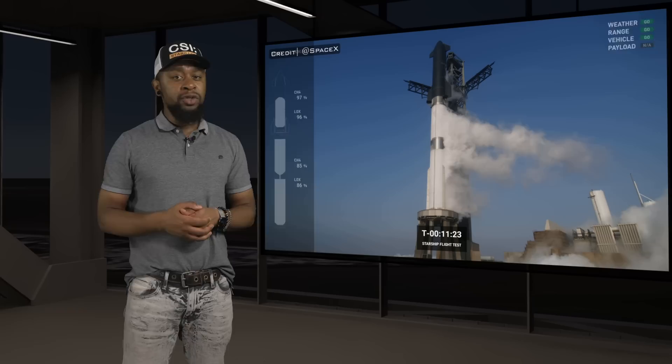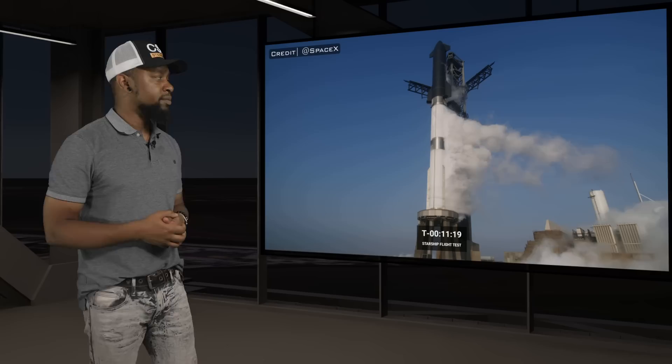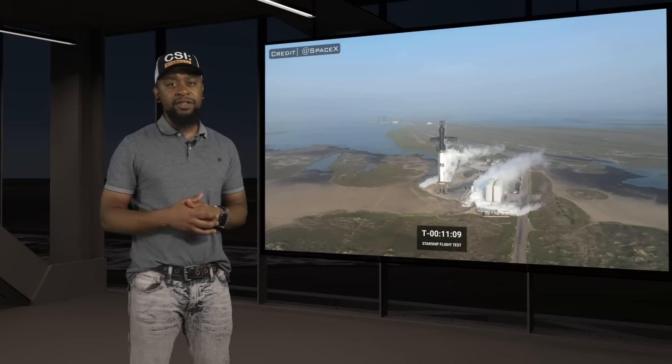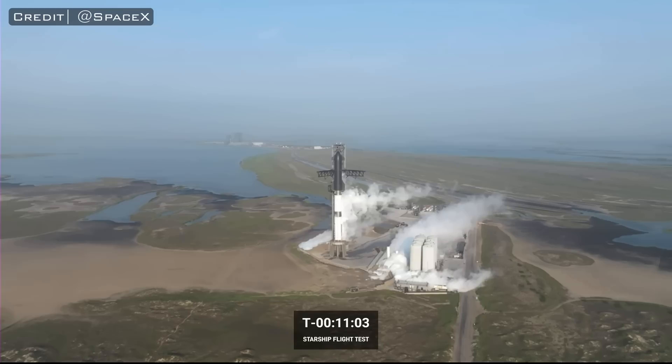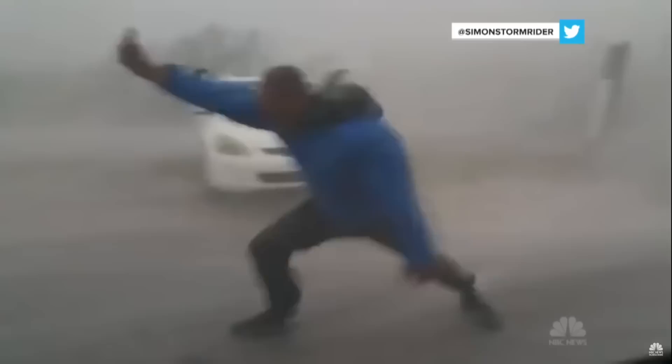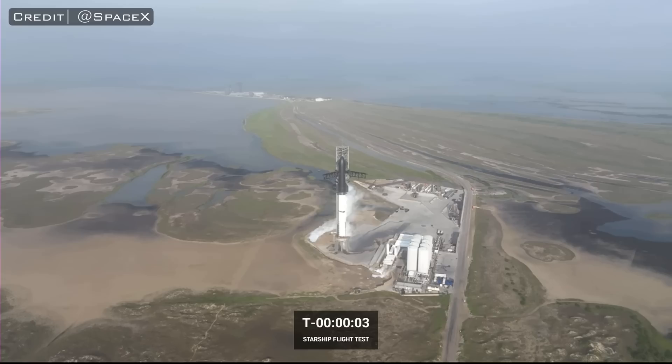Moving on to the next milestone in the countdown: at T-11 minutes, John Innsbrucker announced that the hold-down clamps used to secure the booster in place had been unlatched. This was pretty shocking to learn that the hold-down clamps are released this early into the countdown sequence. But it makes sense — at this point in the countdown, there is upwards of 4,000 tons of propellant in the first and second stage vehicles. This makes it even more important to monitor the load on the hold-down arms as engines are igniting.